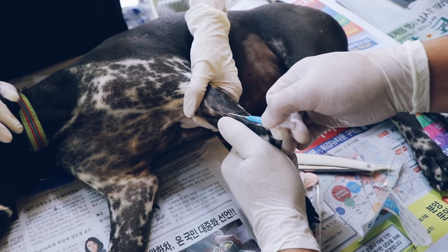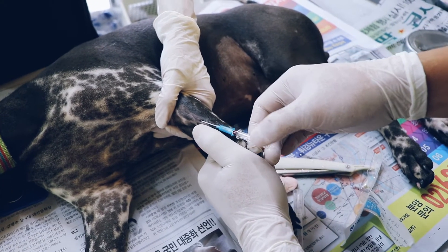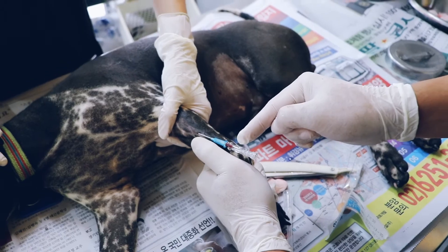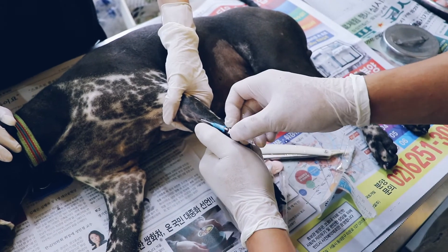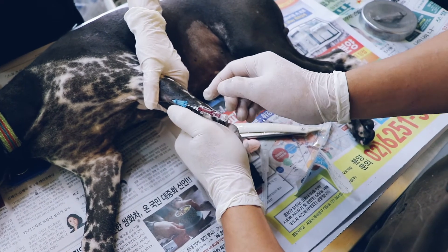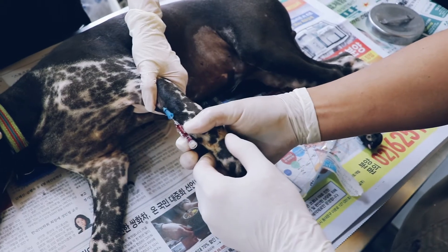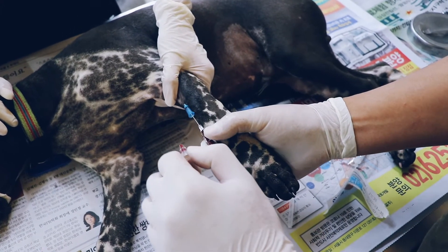Intravenous catheter placement is a daily procedure for veterinarians and veterinary technicians. It enables the reliable delivery of medication directly into the bloodstream, which is critical in anaesthesia and in the treatment of many conditions. This video provides a practical guide to the placement and management of peripheral venous catheters in dogs.